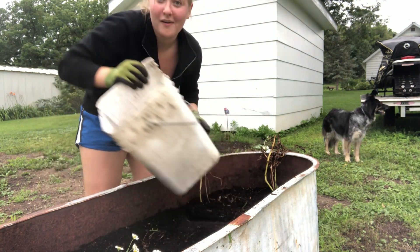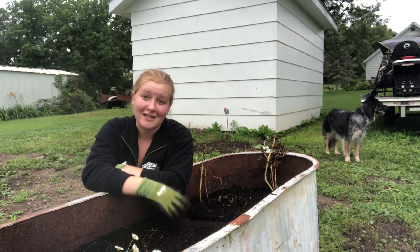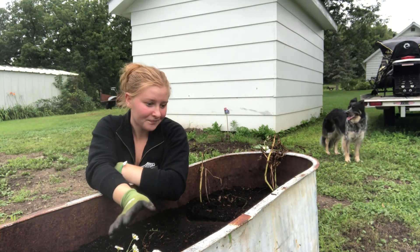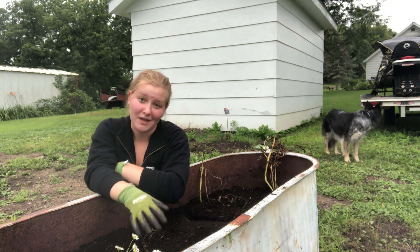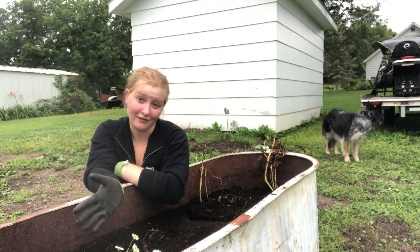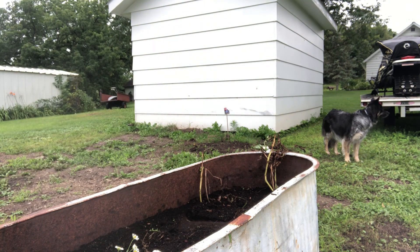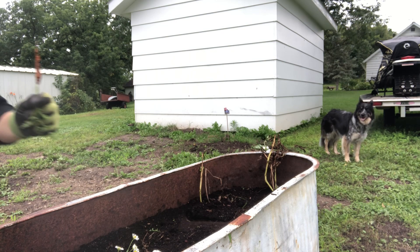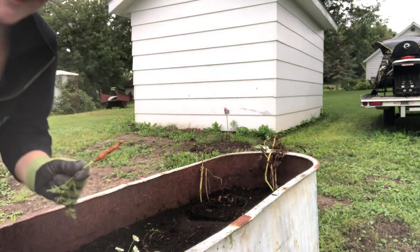Very happy with how everything grew and flourished this year with my first time trying to grow vegetables. I was absolutely blessed with how beautiful of a harvest that I've had so far. And before I forget, here's one of our little carrots — they're doing pretty well.